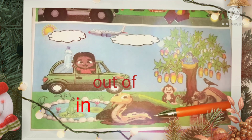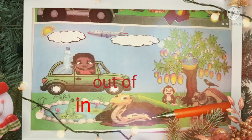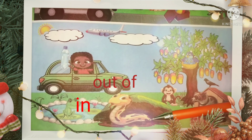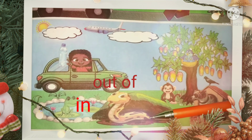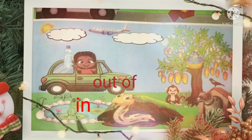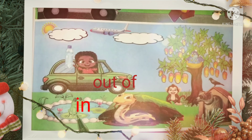The snake is out of the hole. A frog is in the pond.